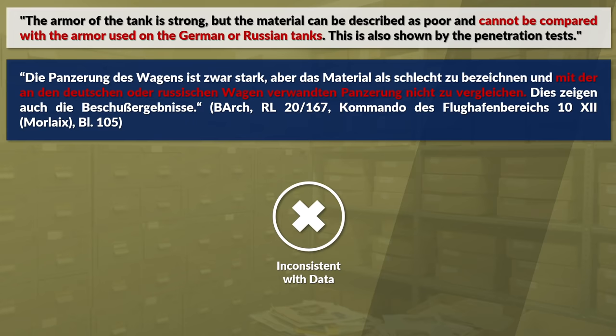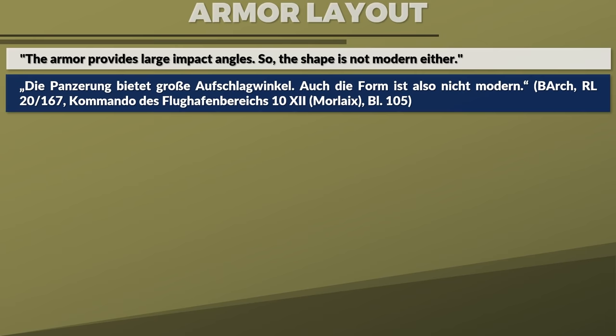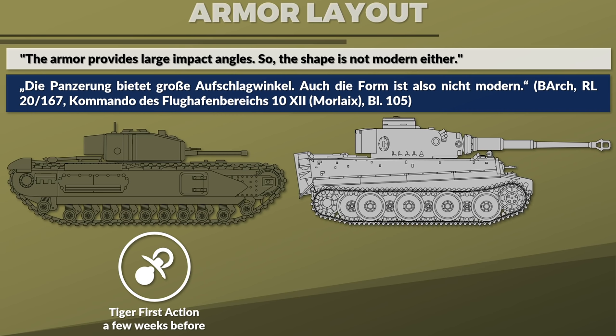The other statement about armor protection concerns the general armor layout, and it is not without irony. The report states the armor provides large impact angles, so the shape is not modern either. Sadly, I don't know if the author of the report knew about the Tiger I. Likely not, since the Tiger saw first action in late August 1942 near Leningrad, about two weeks before this report was written — and the Tiger also had a rather unmodern armor layout as well.